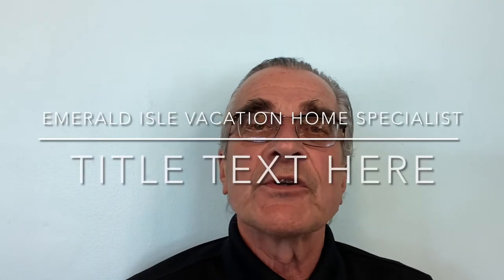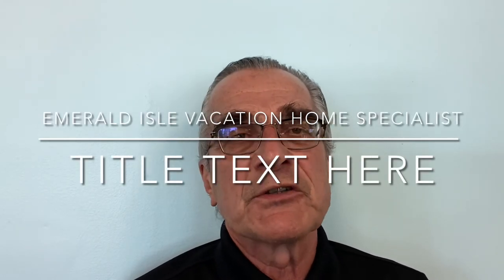Hi and welcome to another episode of Emerald Isle Vacation Home Specialist. I am your host, Dennis Ritchkoski. Some of you will recognize me as the co-owner of Flip Flops Donuts, and some of you will know me as your broker of real estate who specializes in waterfront and waterview properties along the Crystal Coast, especially on Bogue Banks and in my town of Emerald Isle, North Carolina.